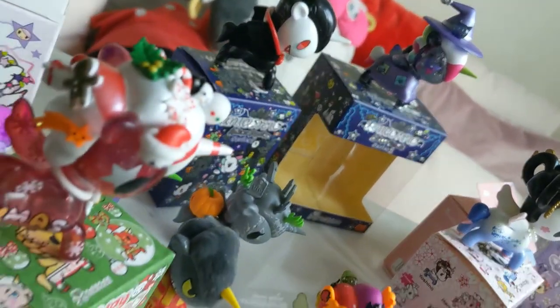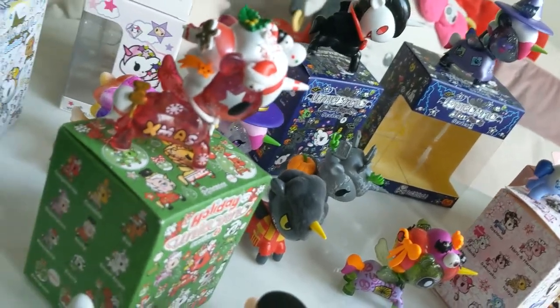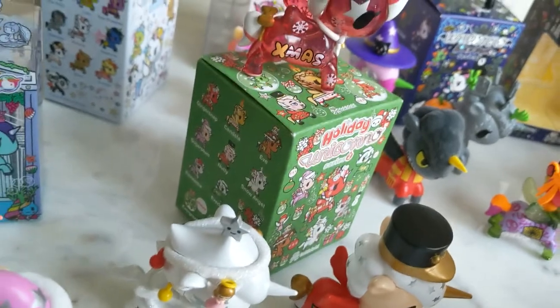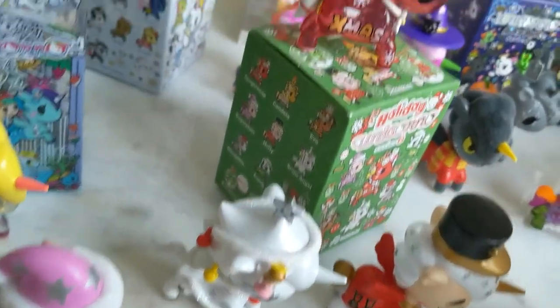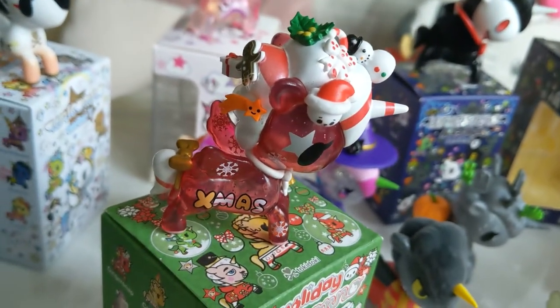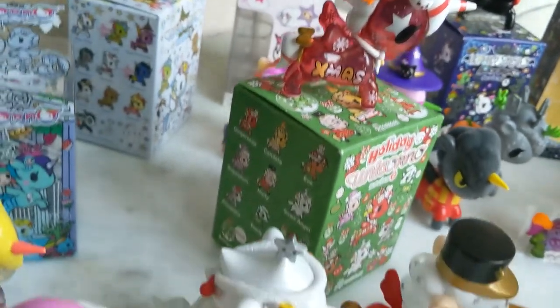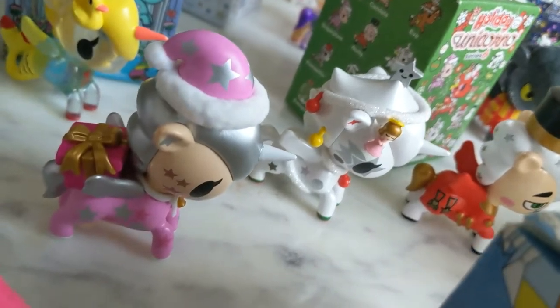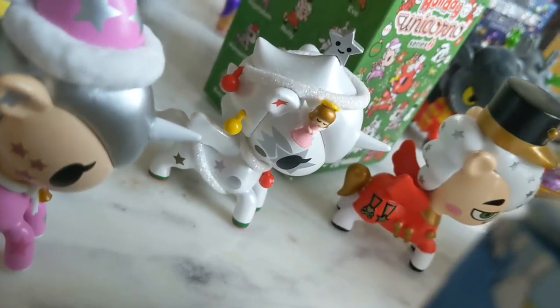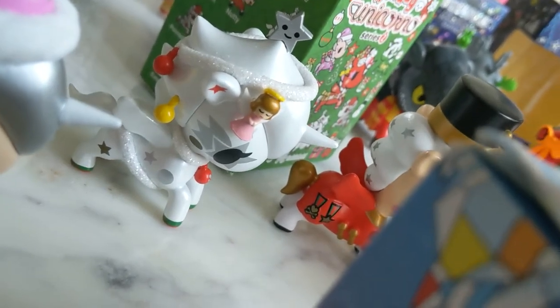And we've got the Holiday Collection — Holiday Series 2. This here is Ginger Snap, Sugar Plum, Snow Angel, and Nutty.